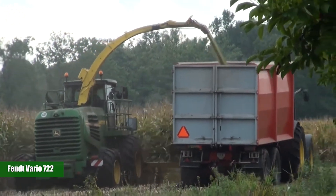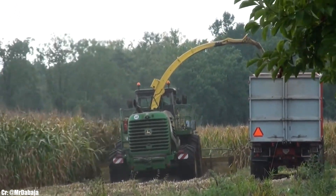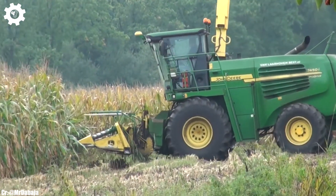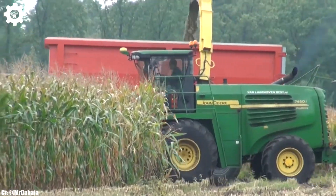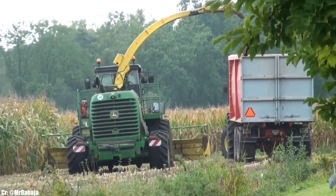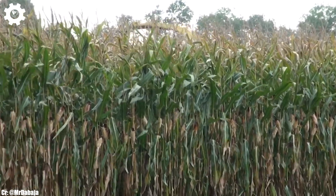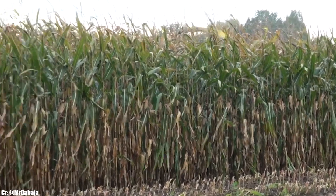The FENDT Vario 722 is a reliable and efficient tractor that embodies the principles of productivity, versatility, and advanced technology in modern agriculture. With a powerful engine delivering approximately 220 horsepower, this machine is designed to handle a variety of farming tasks with ease, making it a trusted choice for medium- to large-scale agricultural operations. The Vario 722 features FENDT's renowned Vario transmission, ensuring seamless speed control, optimal fuel efficiency, and ease of operation in various terrains and applications.